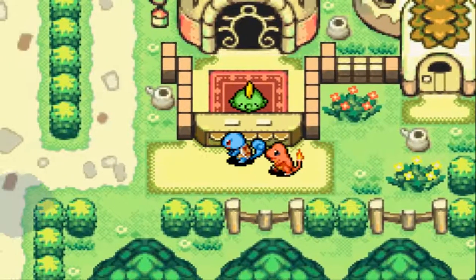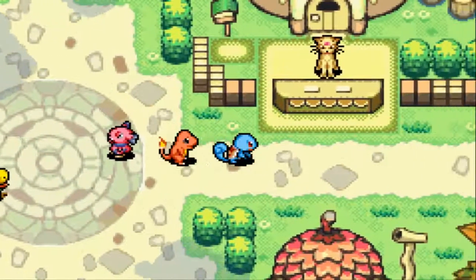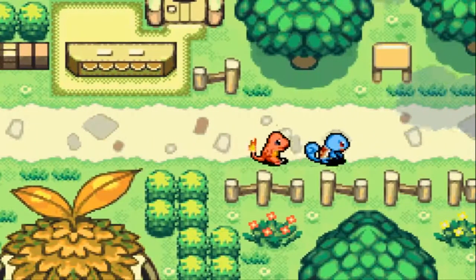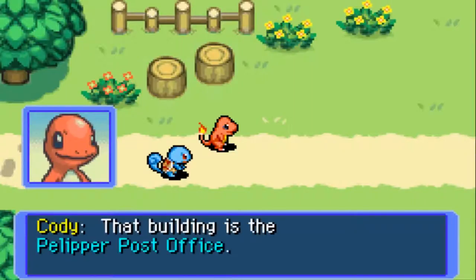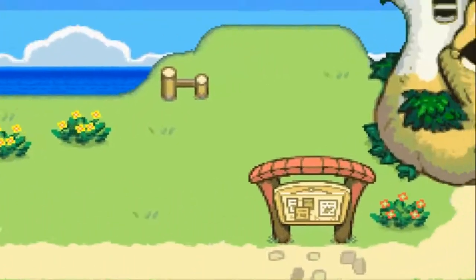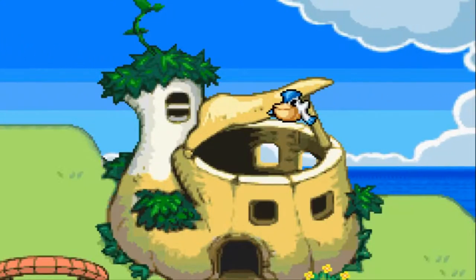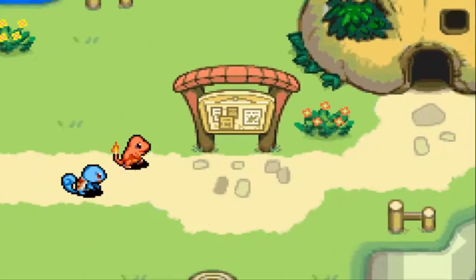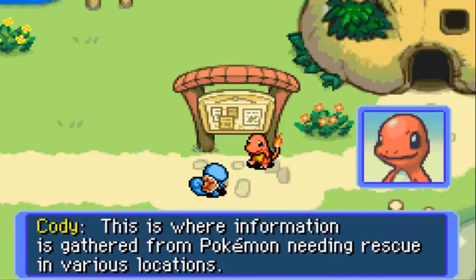If you link moves, I think it costs 150 Poke for each pair of moves you link together. You can link moves — for example I have Tail Whip and Tackle on Squirtle. You can use Tail Whip and then Tackle at the same time. That'll be really good because you're lowering the defense and then using an offensive move.